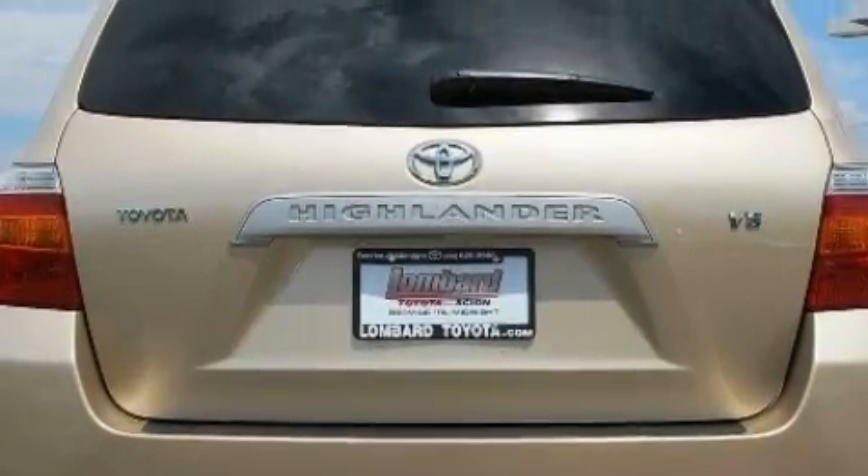Additional features include a CD player, a low-tire pressure indicator, traction control and stability control systems, and this vehicle has fewer than 60,000 miles on the odometer.